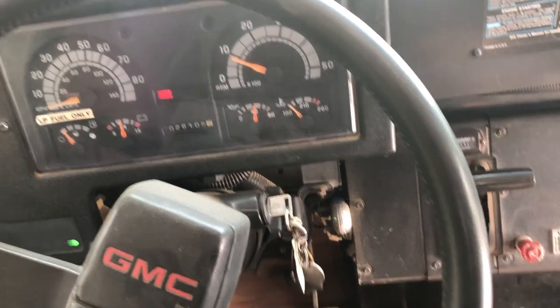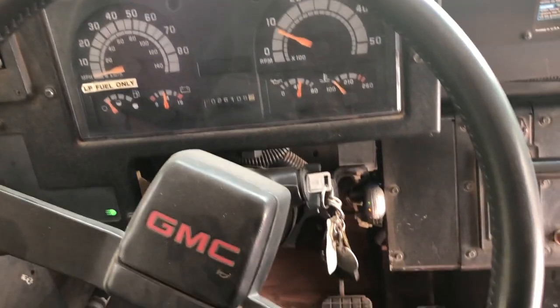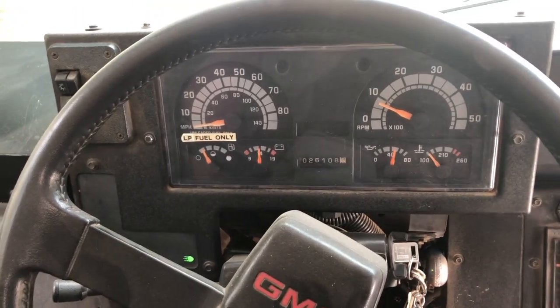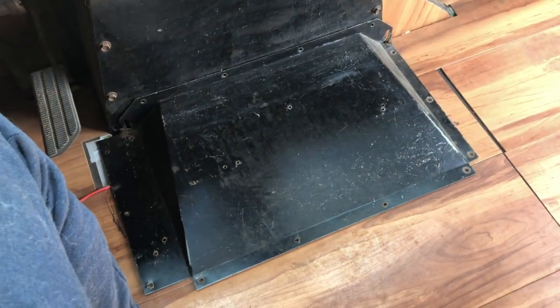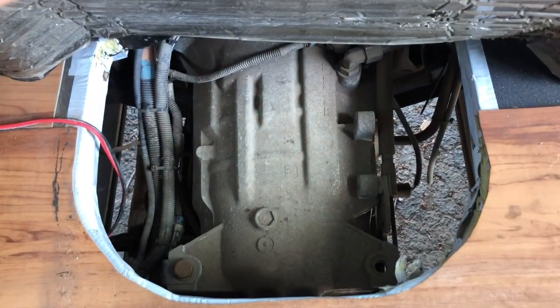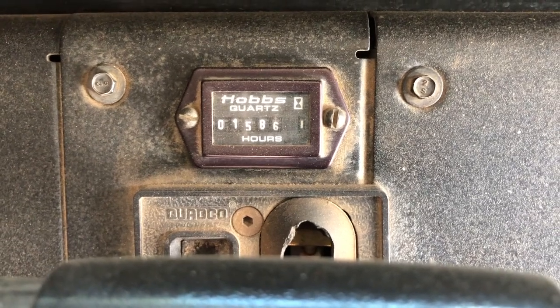It was already warmed up. Propane engines cold-start a little slowly since they have to get the propane down the line, but when it's warmed up it just starts right up. Got a healthy dashboard — there's the access panel to the transmission right there. Just listen how quiet it is. I believe those degrees are for the transmission. Interesting — the engine has only been running 1,586 hours total. She's not even broken in yet. Original seat, pretty comfy with an armrest.